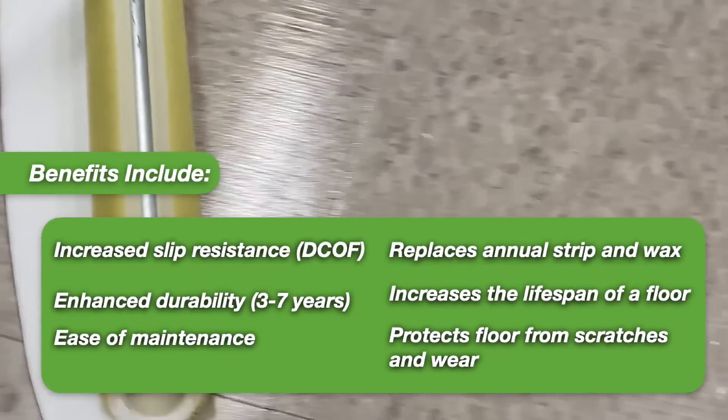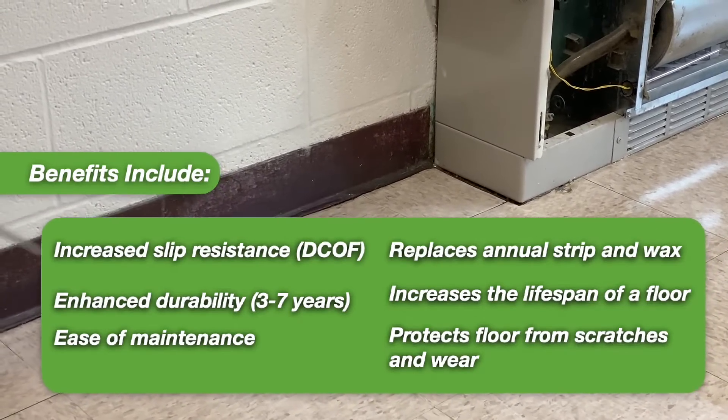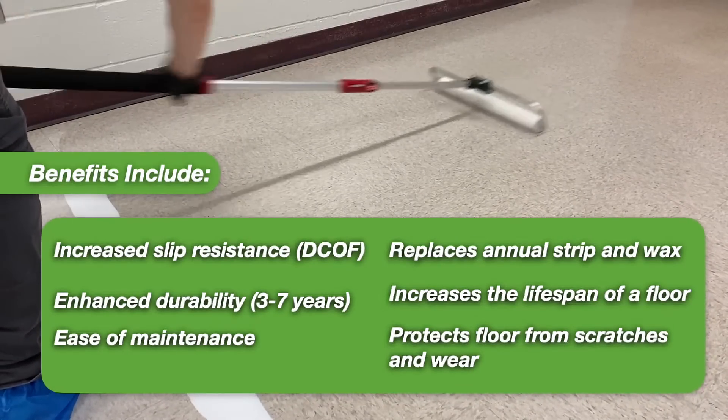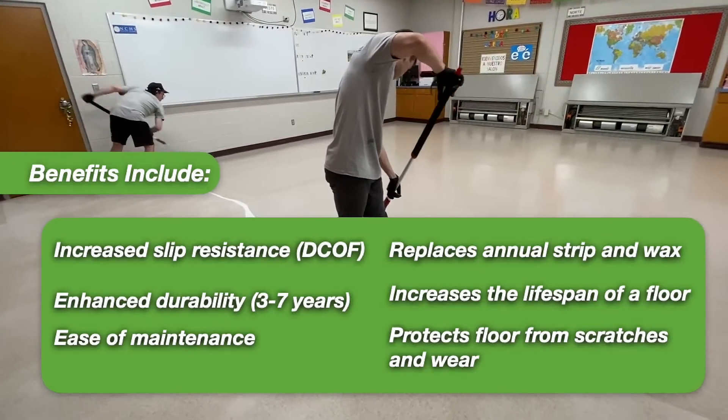Some benefits include increased slip resistance, enhanced durability, ease of maintenance, replaces annual strip and wax, increases the lifespan of the floor, and protects the floor from scratches and wear.